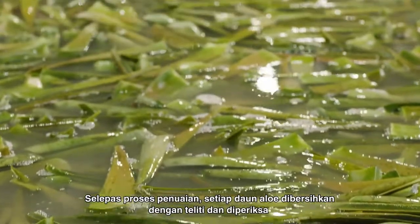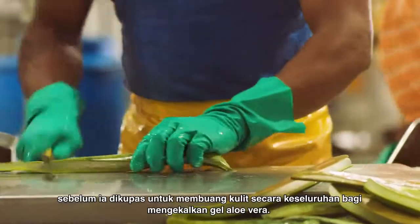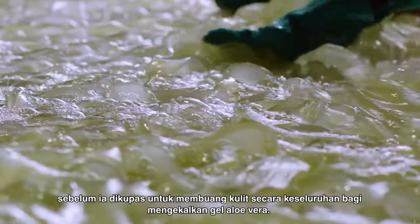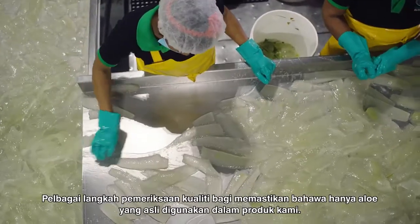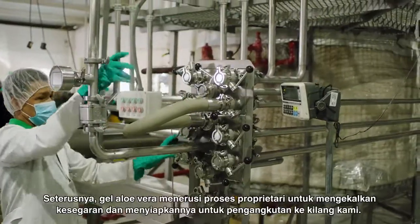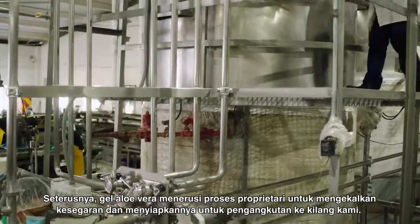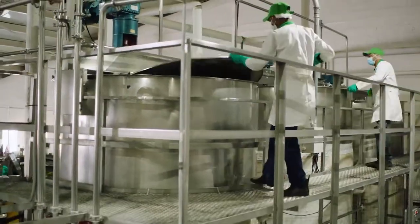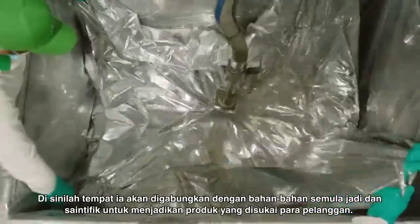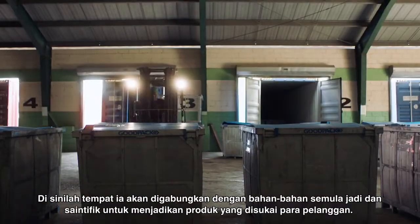After harvest, each aloe leaf is thoroughly cleaned and inspected before it is hand filleted to completely remove the rind while keeping the inner leaf aloe vera gel intact. A multi-step quality check assures that only the purest aloe is used in our products. Next, the bulk aloe vera gel goes through a proprietary process to seal in freshness and prepare it for transportation to our manufacturing facilities, where it will be combined with other natural and scientifically advanced ingredients to make the products our customers love.